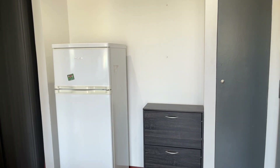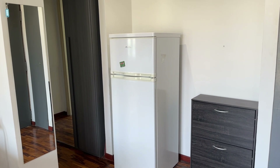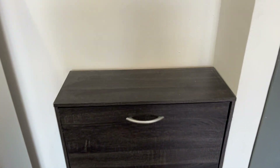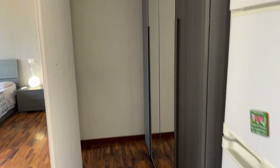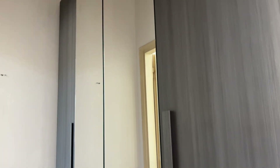In front there's a mirror and also a fridge and a place to put our shoes when we enter. If we move forward, we have this small corridor with a large closet mirror.